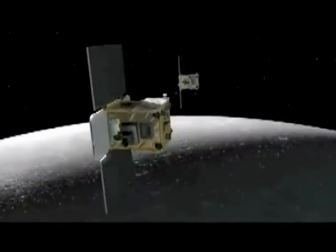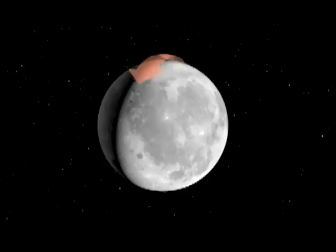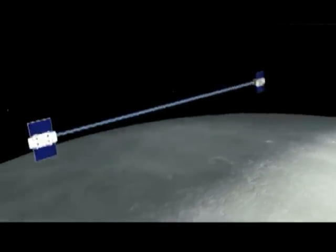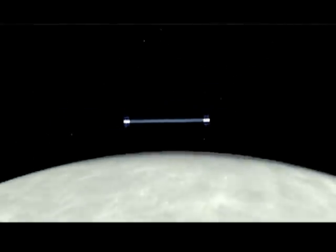The two satellites, named GRAIL-A and GRAIL-B, will chase one another around the moon, about 200 kilometers apart. Radio signals will determine the distance between them. As the first satellite goes over a higher mass concentration or higher gravity, it will speed up slightly, increasing the distance. Then as the second satellite goes over, that distance will close again.